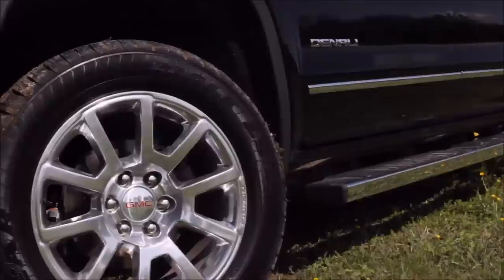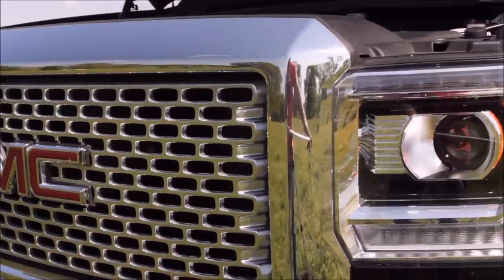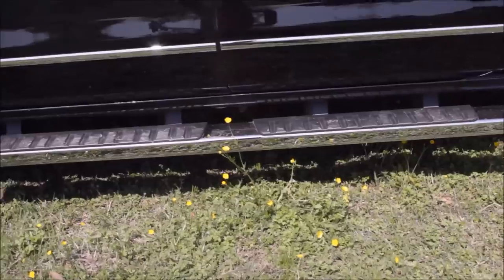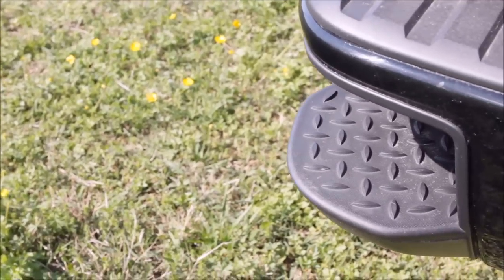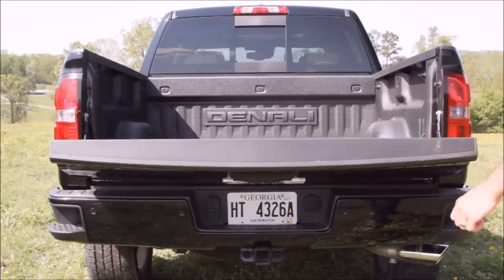With the Denali, you get a lot of extras, like these big chrome wheels, and you'll also find chrome on the grille and surrounding the new projector headlamps. For more chrome, you can get it on the side steps, on the mirror caps, on the door handles, and also the window trim. The truck comes with the integrated step in the bumper, which is really nice, and the tailgate itself is soft opening, so it won't slam open.